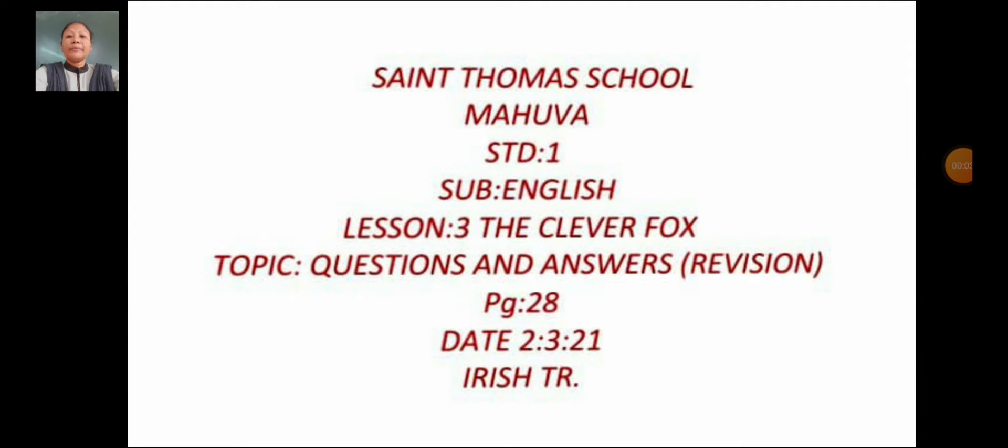Hello, good morning and welcome everyone. Dear students, today we will study English Lesson 3: The Clever Fox and the Crow. The topic is questions and answers. We will do revision on page 28.